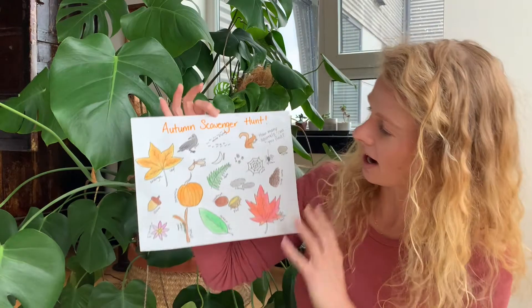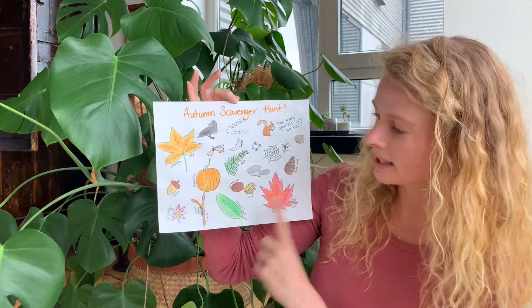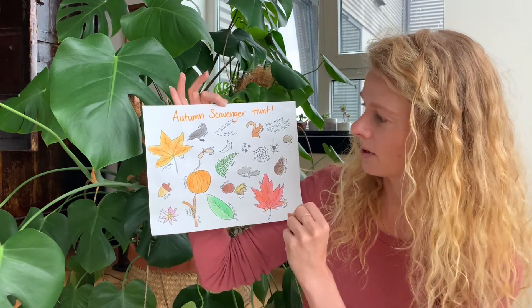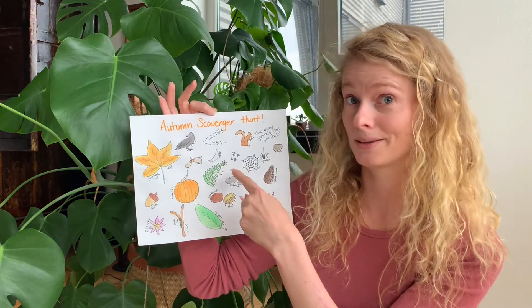I've got all kinds of awesome things on here — pumpkins, orange leaf, red leaf, green leaf, a stick, maybe a stick with some moss and some lichen on it, a flower, an acorn, a little winged helicopter seed, and the moon. I've been seeing the moon out pretty late in the mornings, friends.